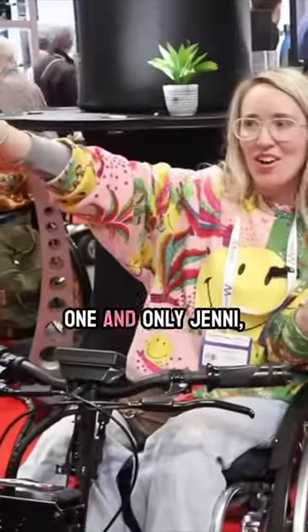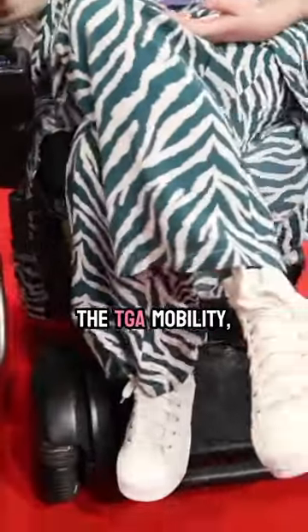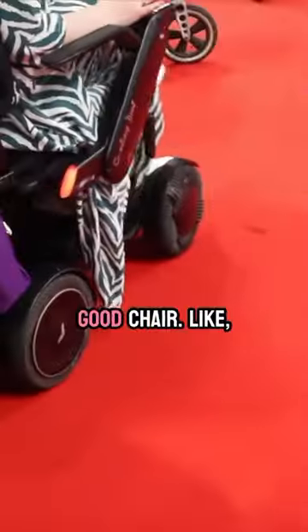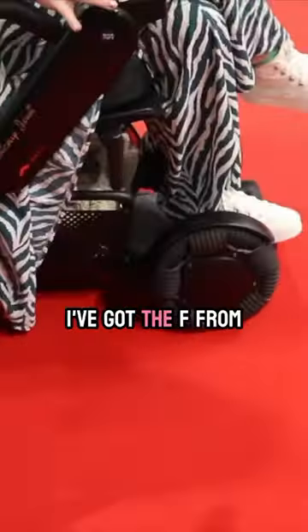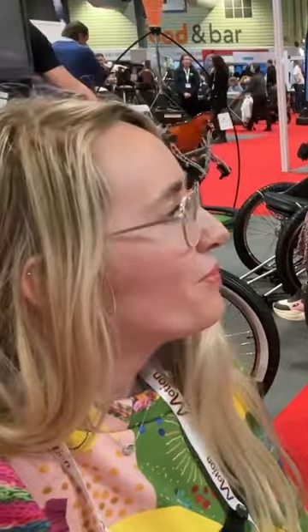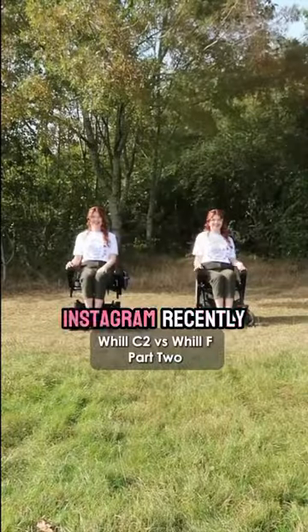I am here with the one and only Jenny, aka Chronically Jenny. Jenny, tell me about your super snazzy wheelchair! So this is the Will C2, which I got from TGA Mobility, and it's such a good chair. I've also got the F from them, which is a slightly more lightweight folding option, but comfort-wise the C2 is definitely the best way to go. I did a video series on Instagram recently comparing the F and the C2.